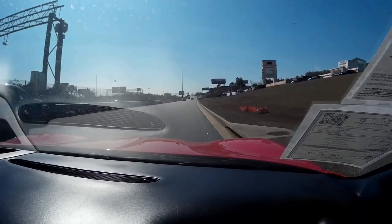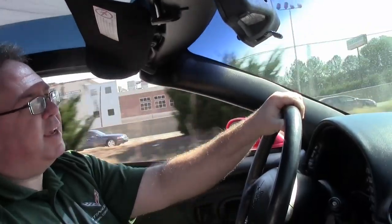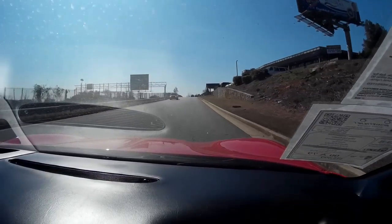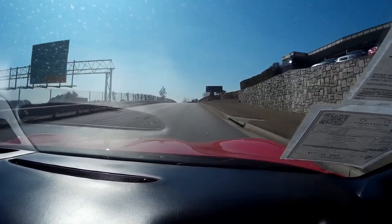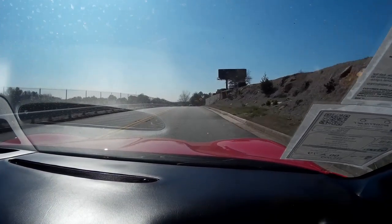As we pull out, the car shifts very nicely. It has the performance axle, which gives it a nice little boost. It's wearing those Michelin tires that make it ride very nice.